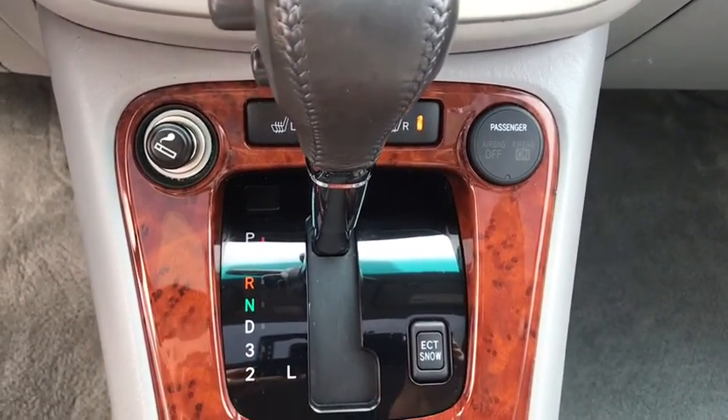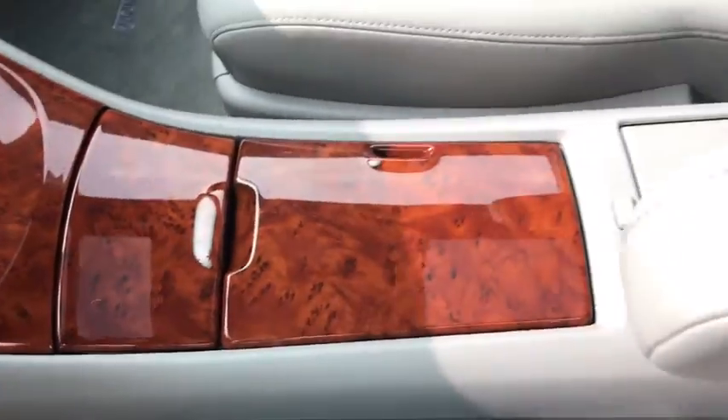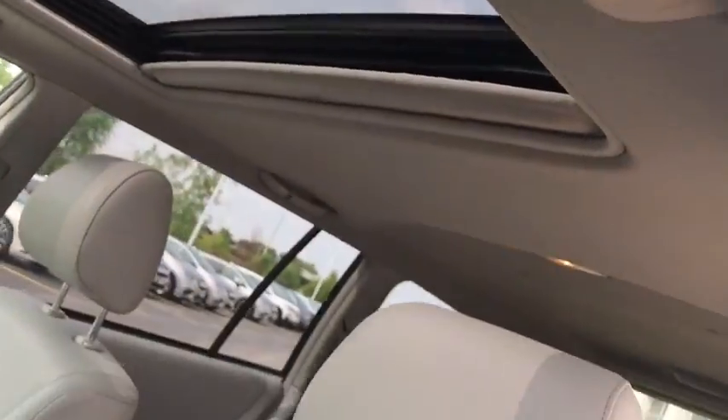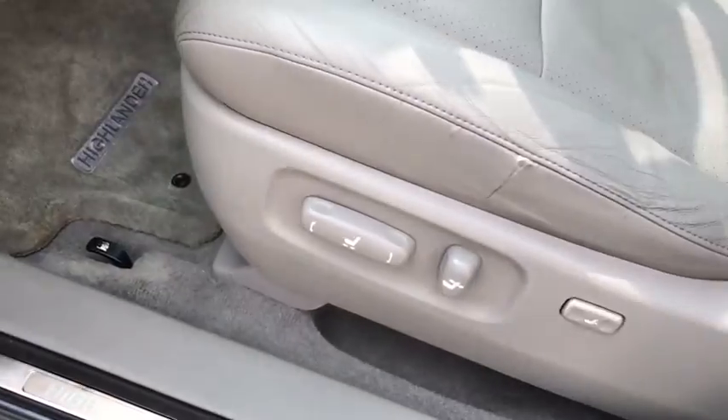Auto-dimming rear-view mirror, power door locks, fog lamps, daytime running lamps, map lights, rear wiper, power driver's seat, tilt steering wheel, four-way power passenger seat, headlights, halogen, body side moldings, roof rack.